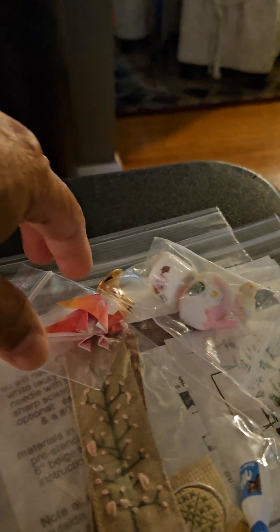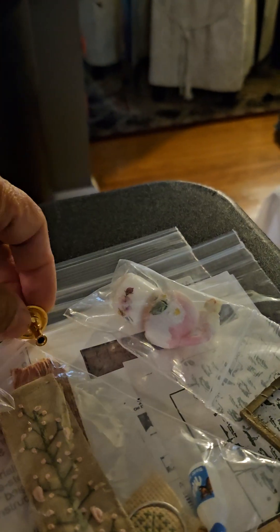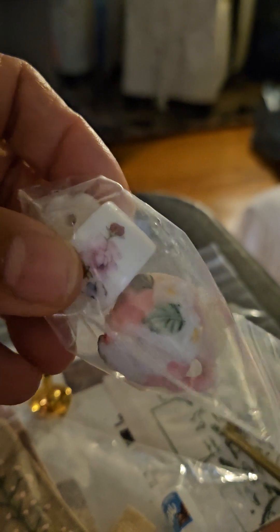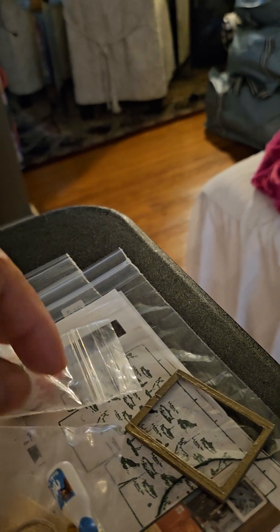This is another grab bag for a dollar. She got that. She got this for a dollar. This is for a dollar — like all together in one bag for a dollar, all for a dollar. This one and this too.